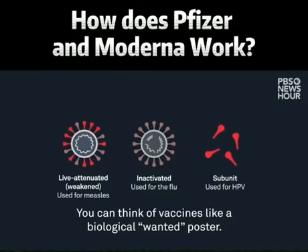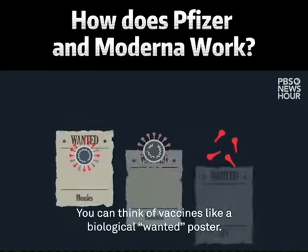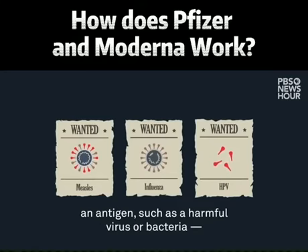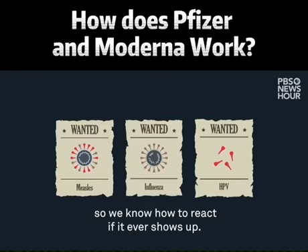You can think of vaccines like a biological wanted poster. They show our bodies how to recognize the enemy, an antigen, such as a harmful virus or bacteria, so we know how to react if it ever shows up.